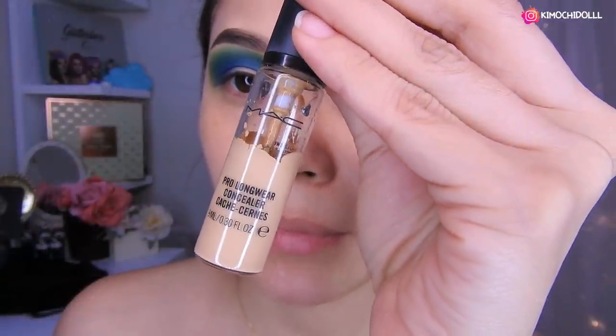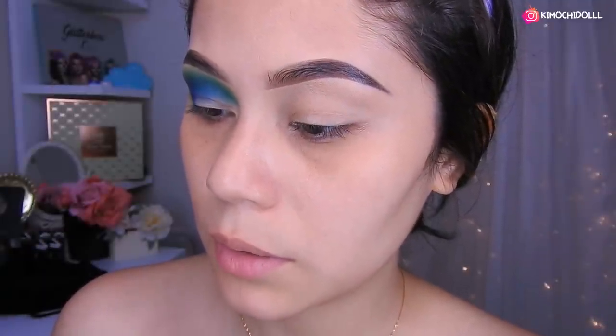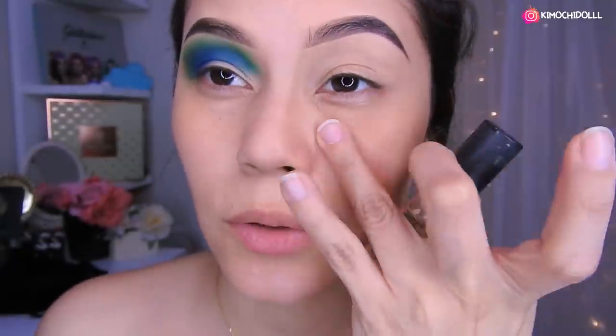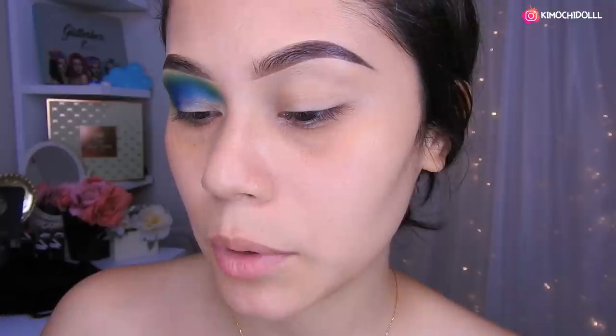Chicas, me puse este corrector de MAC, el número NS20, creo que si no me equivoco. De aquí lo pueden ver. No lo uso para las ojeras porque siento que cada vez que me lo pongo se me hacen muchas líneas y realmente no me gusta. Pero para lo que es la sombra sí me encanta.